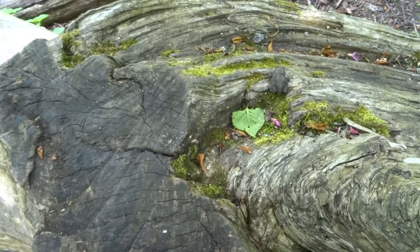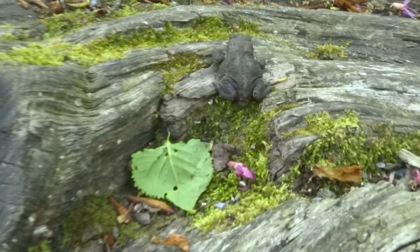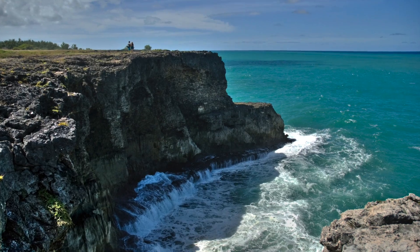They're more tolerant of dry conditions than other amphibians such as frogs and newts, and can be found far away from water outside the breeding season, especially on heathland, moorland and on sea cliffs.